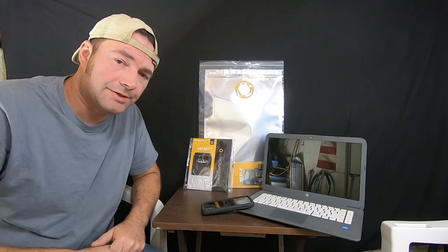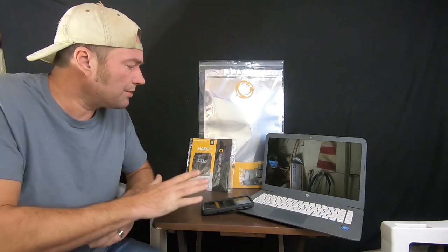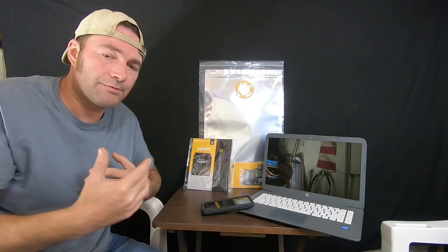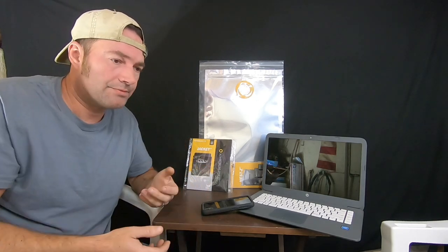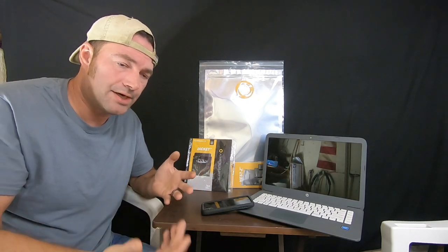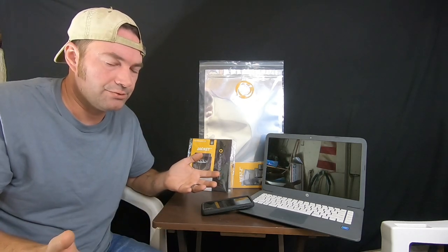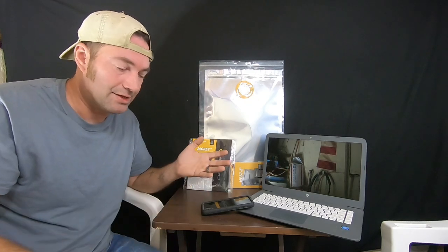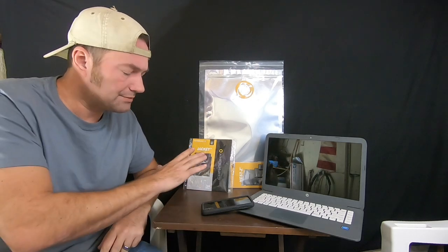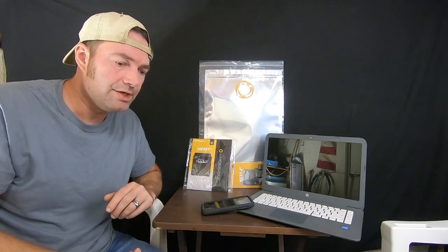Welcome back, CFP here and this is Survival Living. Today we have some products to go over. We have teamed up with Faraday Defense — they provide many different products to protect your cell phones, laptops, even your solar generators. They also have material to create your own Faraday bags and Faraday cages, and you can even apply it to the walls of your house to make a Faraday room.